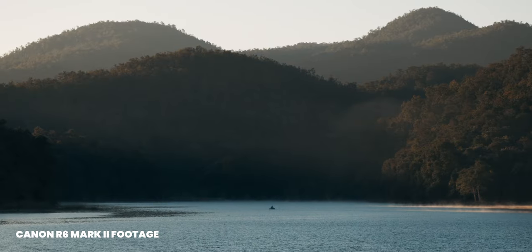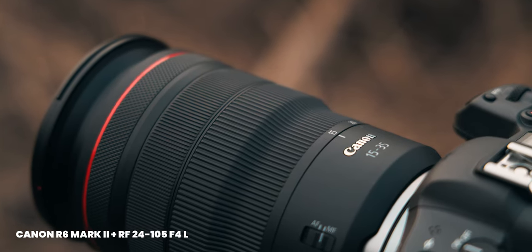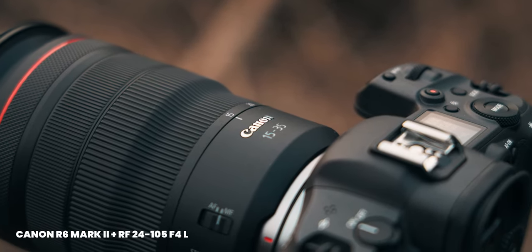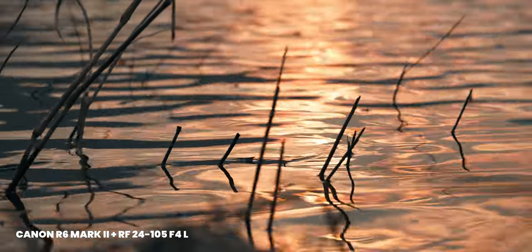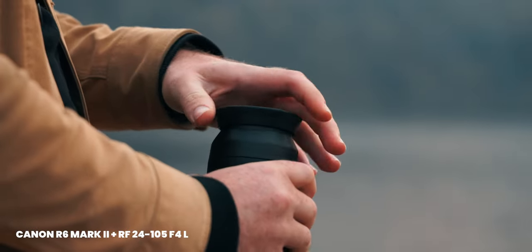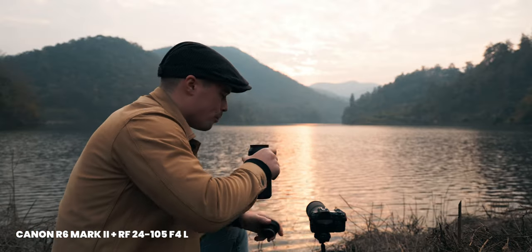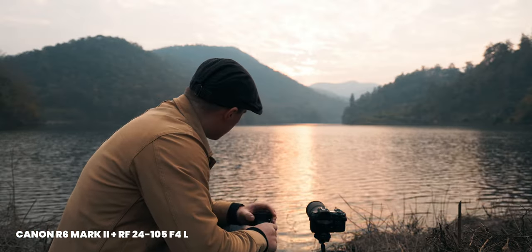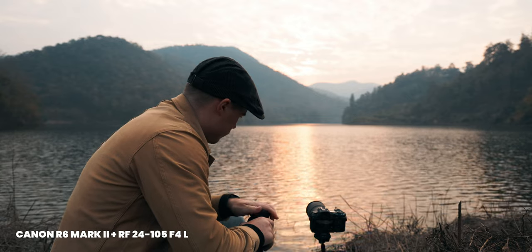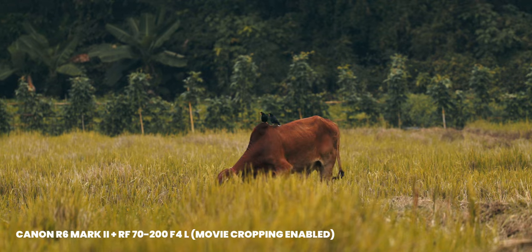I'm not exactly sure if that quality comes from the bodies or from the lenses. I mostly use the 15-35mm f/2.8 L lens and also the 24-105mm f/4 and the 70-200mm f/4 — all L lenses. So maybe Canon also does something with the lenses to give it more 3D pop. I didn't test that artificially, but to me it really has a nice feel. I really like the footage coming out of this camera.